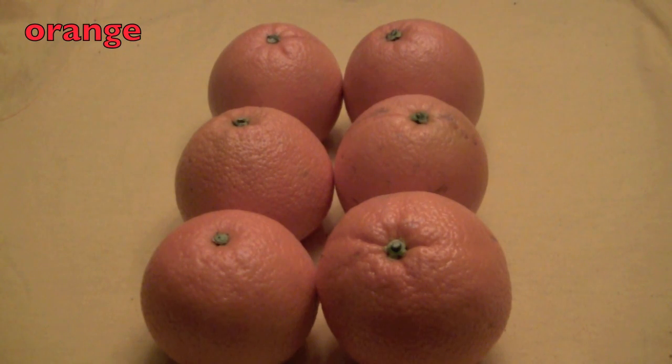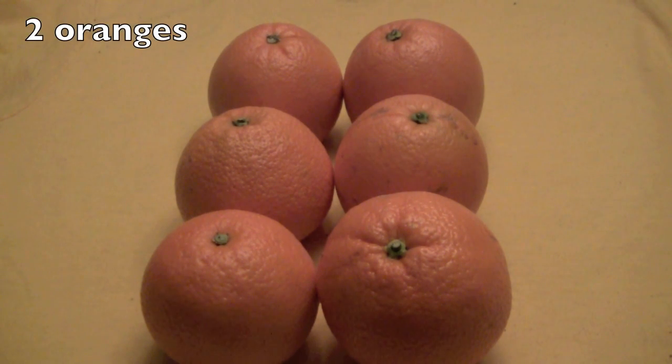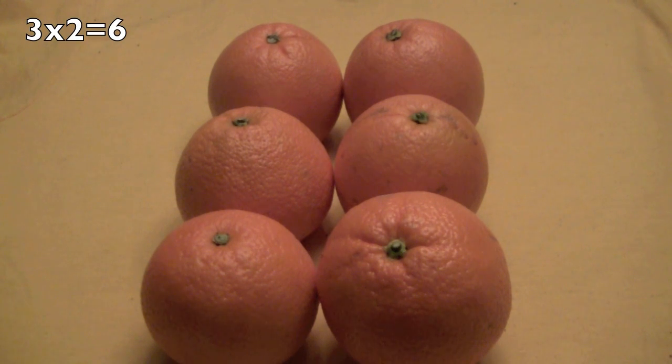Here are some oranges for vitamin C. Boys and girls, how many rows? Yes, three. And how many oranges in each row? Two! So three times two equals six. You guys are getting faster and faster, so that means you're getting smarter and smarter.